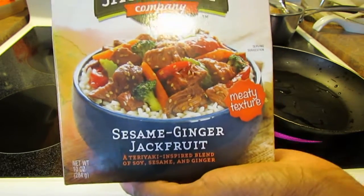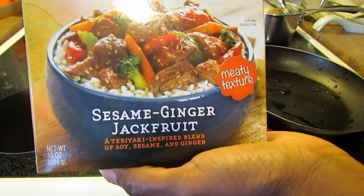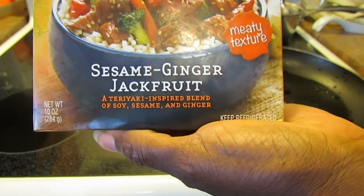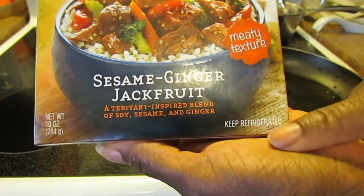They pick it while it's not fully ripe, I guess, so the flavor and texture is different. This was the Sesame Ginger Jackfruit and it says it's a teriyaki-inspired blend of soy, sesame, and ginger. Keep refrigerated. Meaty texture.